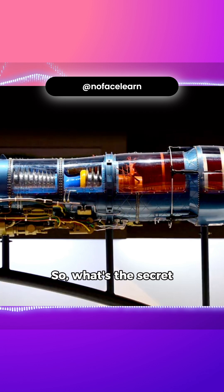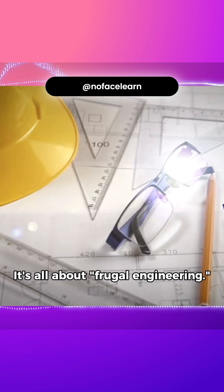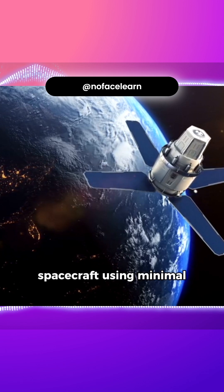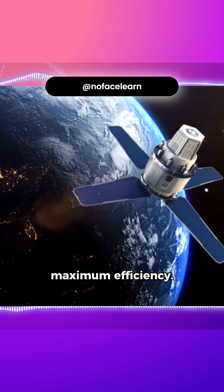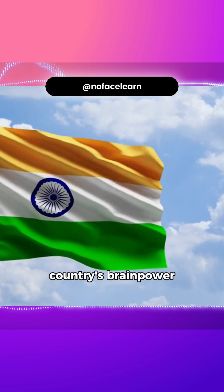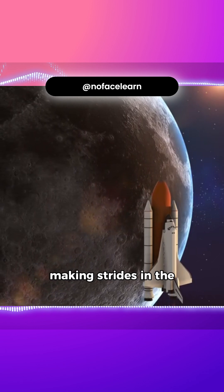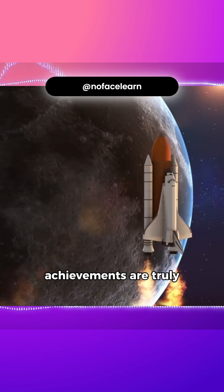So, what's the secret to India's cost-effective space missions? It's all about frugal engineering. This concept, developed by ISRO, focuses on designing and building spacecraft using minimal resources and with maximum efficiency. India's space program is a testament to the country's brain power and innovation. The Indian Space Agency, ISRO, has been making strides in the space industry for decades and their achievements are truly impressive.